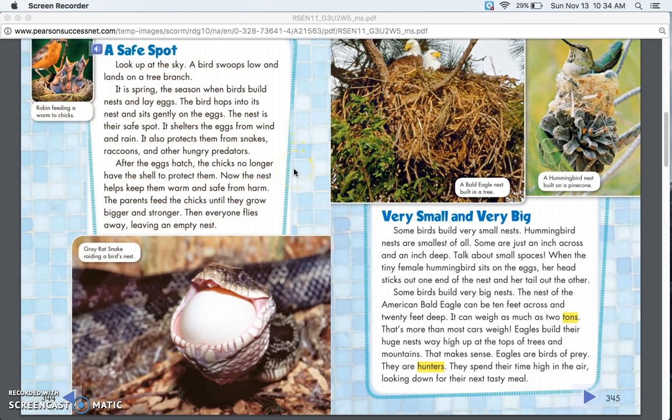After the eggs hatch, the chicks no longer have the shell to protect them. Now the nest helps keep them warm and safe from harm. The parents feed the chicks until they grow bigger and stronger. Then everyone flies away, leaving an empty nest.